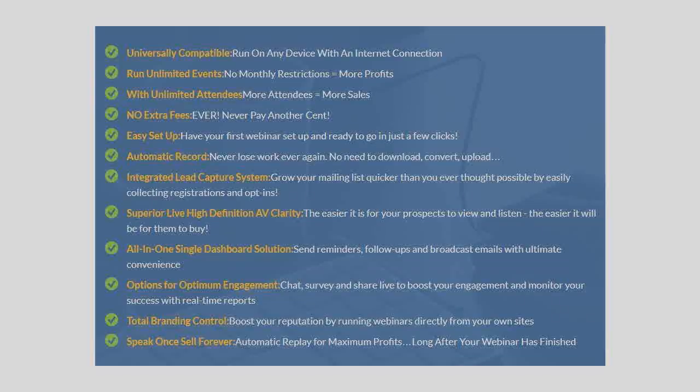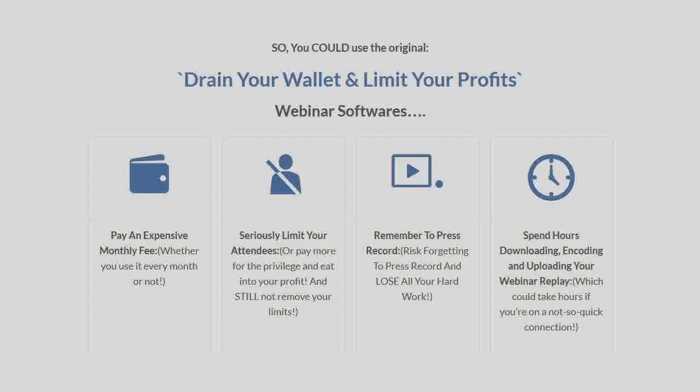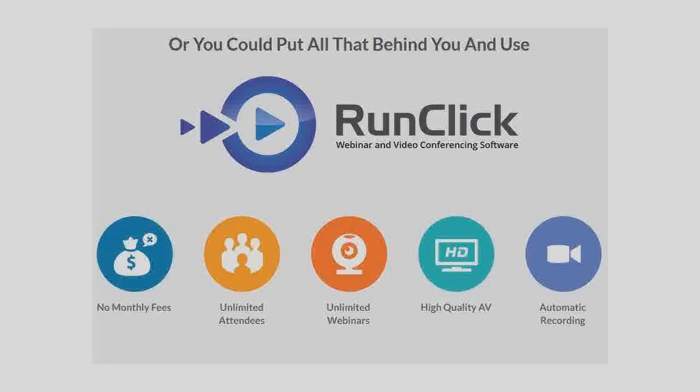Easy setup. Have your first webinar set up and ready to go in just a few clicks. Don't drain your wallet and limit your profits. Now's the time to put all those limitations behind you and use RunClick conferencing software.